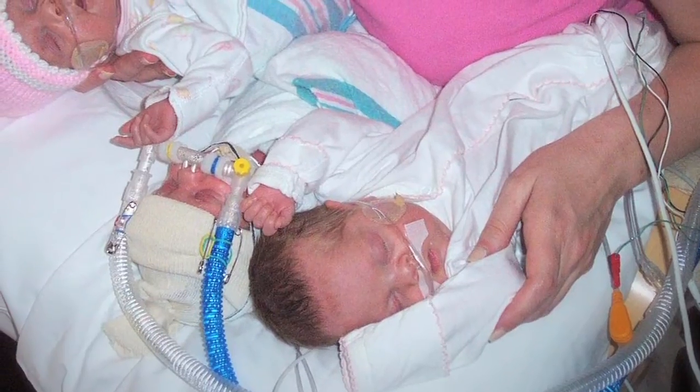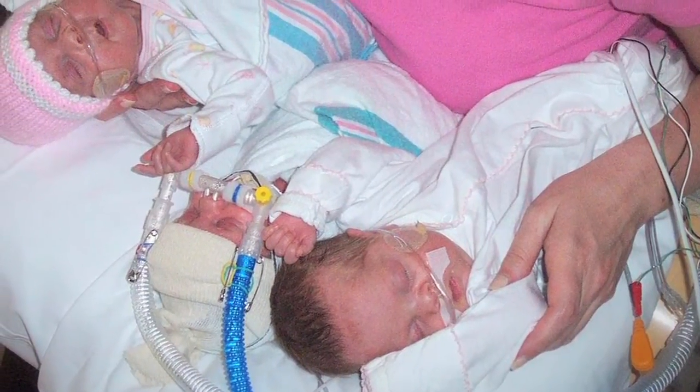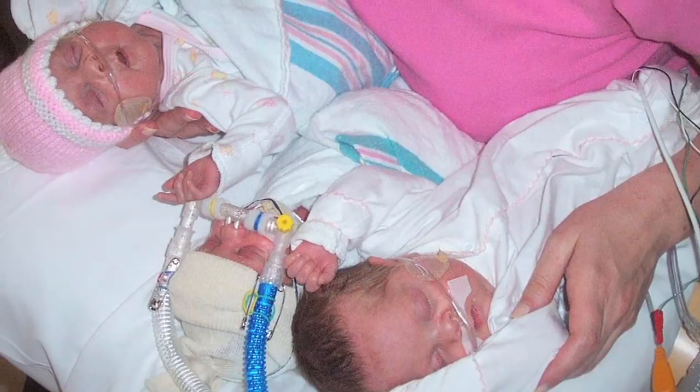Preemie babies are born with compromised nutrient stores. They require a lot more calories to grow. We're expecting them to grow in the same way we would want them to if they were still in the womb, but they're in a much more stressful environment. They need more calories. They need more protein to help build up their body mass and to help them with some catch-up growth.